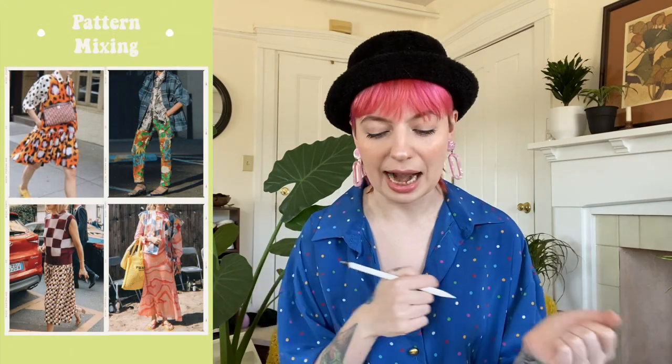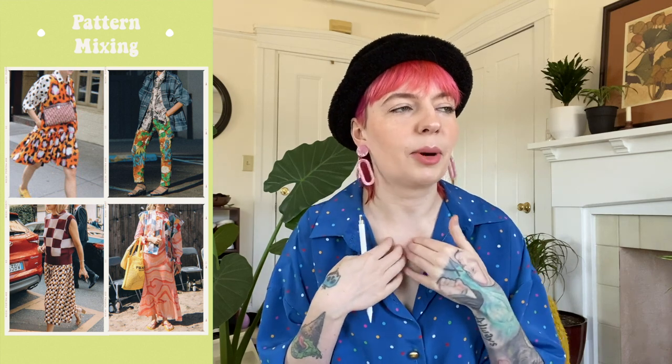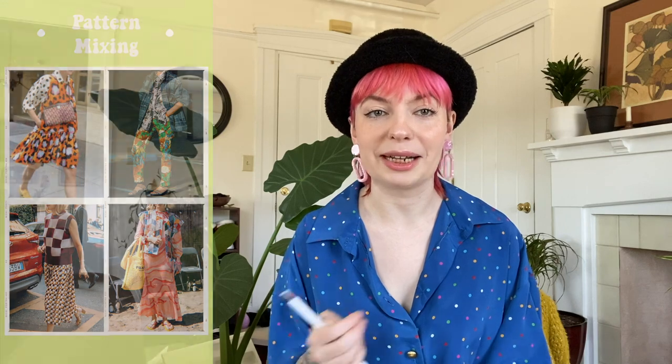Last but not least on our patterns list we have pattern mixing. This is where you wear multiple different patterns in one outfit — it gives the outfit visual interest. I used to be scared to mix patterns and now that's all I want to do. It puts you out of your comfort zone and you'll be surprised what amazing outfits you can create with pieces you never thought you'd wear together.